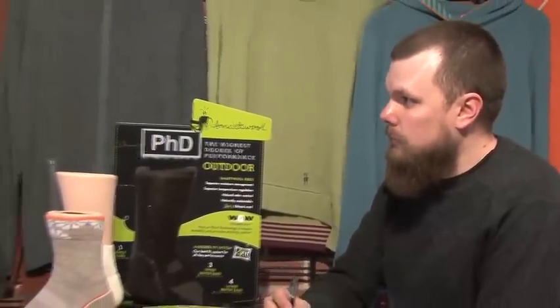So SmartWool is a company out of Steamboat, Colorado, using the highest-end merino wool from New Zealand. Where are most of the socks for SmartWool made? The majority of our socks are manufactured in Cleveland, Tennessee, and High Point, North Carolina. So here in the Southeast, the majority of our socks are going to be locally manufactured.